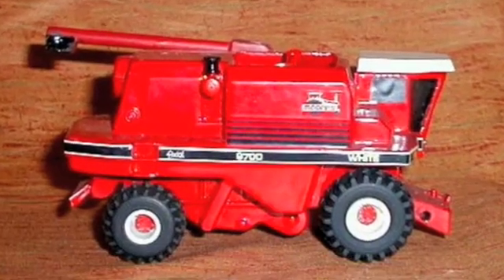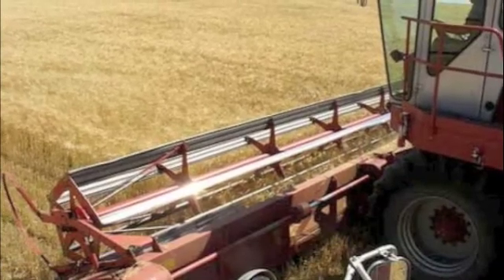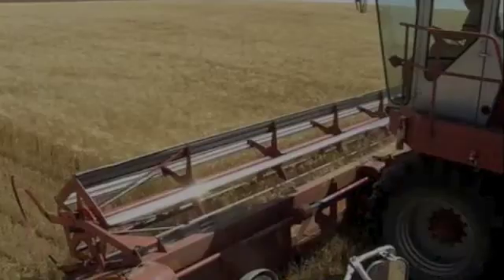Combines are so popular they have even been made into children's toys. This is the view of a revolving wheel used to cut wheat and beans.